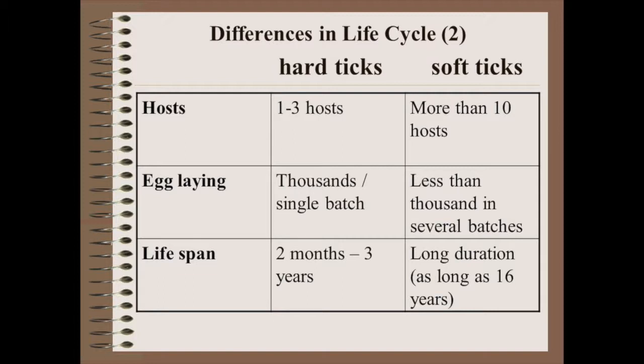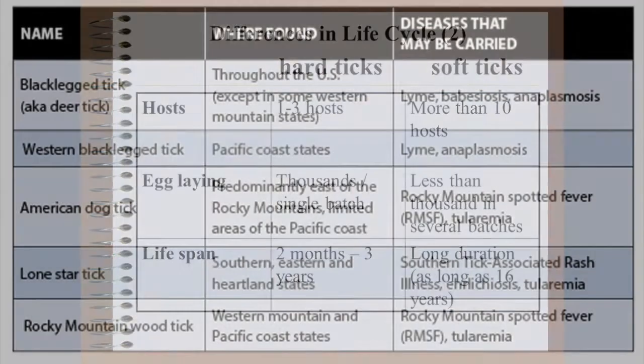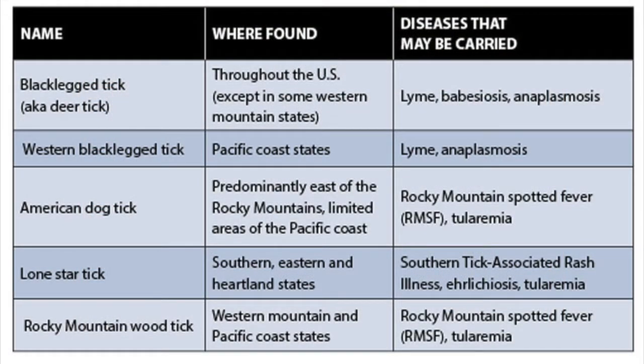The life cycle of different species of ticks varies from a few months up to two years. Ticks are vectors of numerous diseases in both humans and animals. So let's explore the world of ticks.